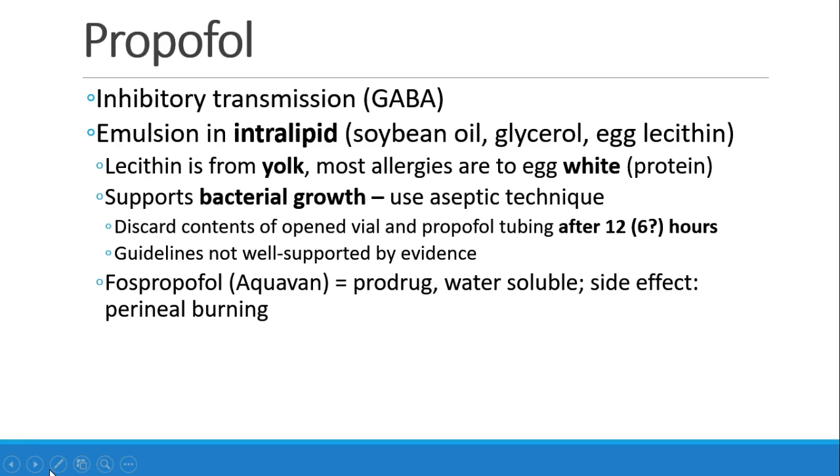Propofol in the vial is an emulsion in intralipid. Intralipid is a fatty substance made out of soybean oil, glycerol, and egg lecithin.